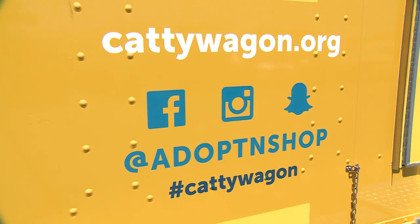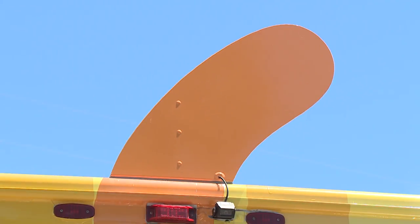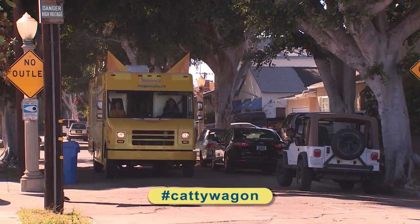We're the mobile adoption truck with big pointy ears and our very own tail. We're coming to a neighborhood near you. Follow us at hashtag Caddy Wagon.